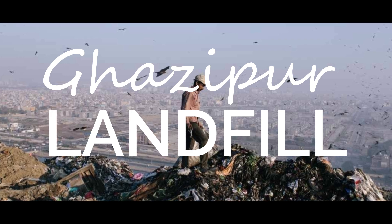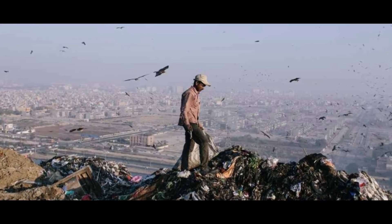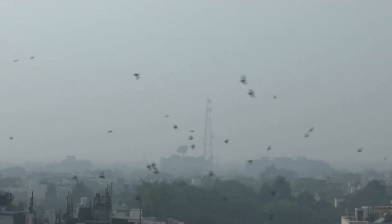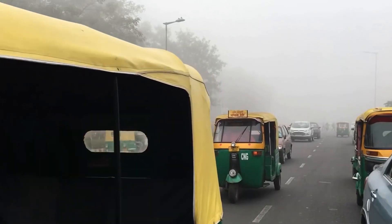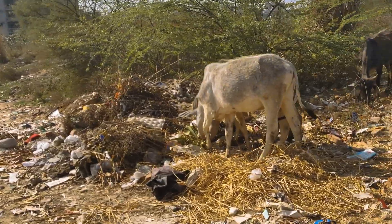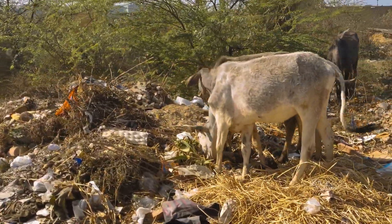Ghazipur Landfill, Delhi's largest landfill — nearly 30% of waste dumped in Ghazipur is plastic waste. A fire here caused the air quality of Delhi to go from very poor to severe in a matter of few days. Such landfills fail to address UN SDG 15 Life on Land, as animals eat plastic from landfills which is very dangerous.